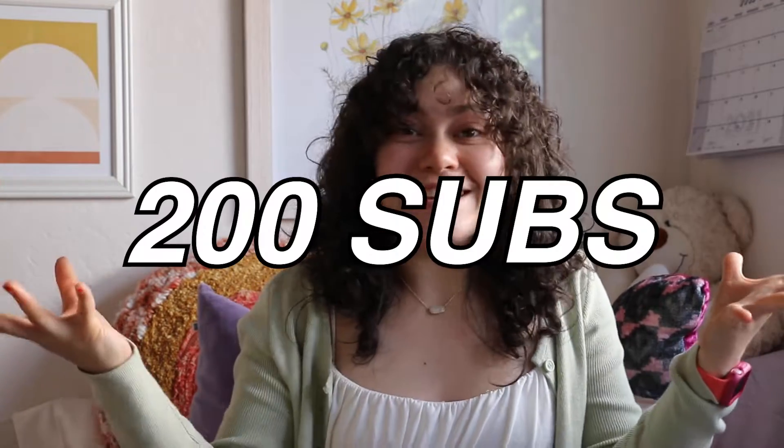Hello everyone, welcome back to my channel, or welcome to my channel if you're new here. I just hit 200 subscribers, so that's amazing — thank you guys so much for joining the family. For this video I thought it would be fun to do a clothing and accessories haul combined. I've been accumulating stuff over the past three months and thought let's do a spring try-on haul.